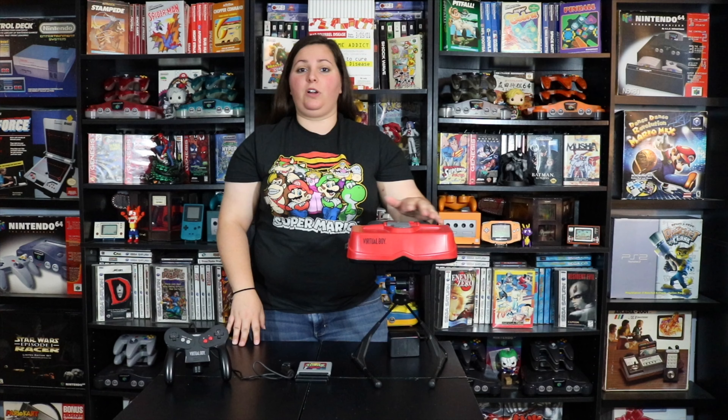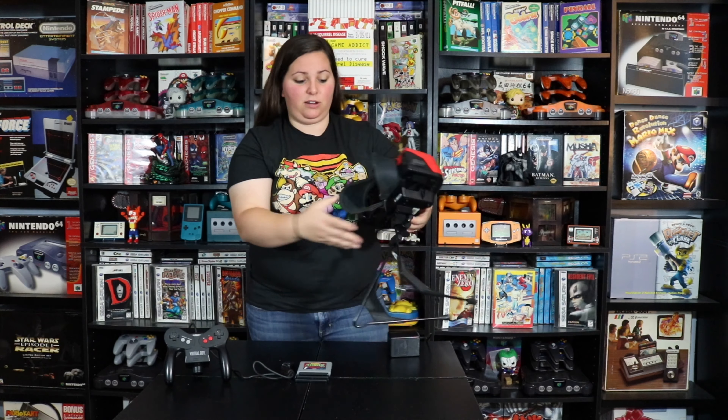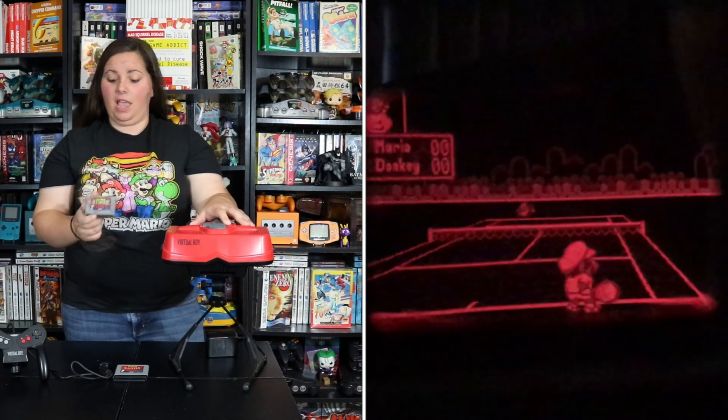The neat thing about this console is that it is a tabletop console, and you actually look into this eyepiece right here that's attached to the main part. When you look inside, you'll see this monochrome red color, and it has this cool aspect where it kind of relates depth in the video game. A lot of people have their complaints about not being able to play this console very long, and that was one of the main reasons it was discontinued — health concerns from looking very closely into this console and seeing just that red color. It can have a little bit of an effect when you play it for long periods of time. But I really enjoy playing these games, and I think a lot of them are pretty great for the development of video games and virtual reality as we know it today. This is definitely a really neat piece of history.